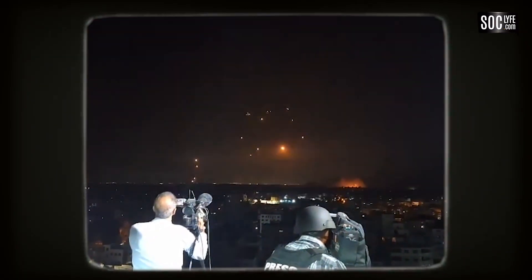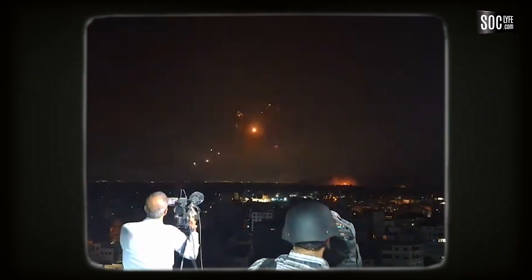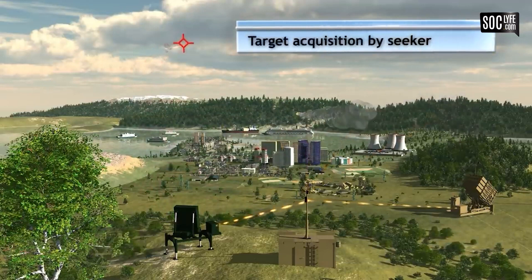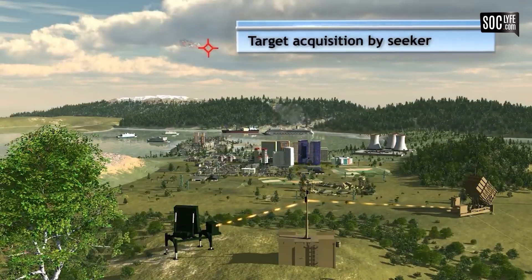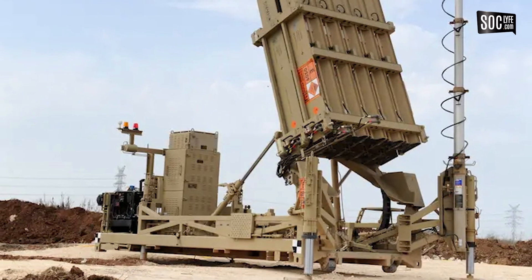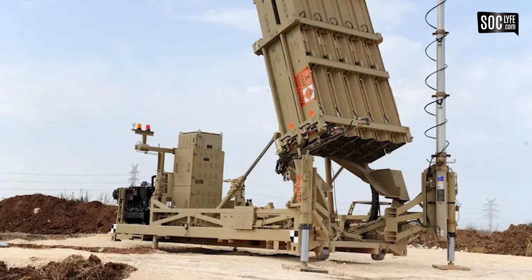Kementerian Pertahanan Israel mengklaim sistem ini mampu menangani berbagai ancaman secara bersamaan dengan tingkat keberhasilan hingga 90%. Iron Dome dikembangkan oleh Rafael Advanced Defense System milik Israel dengan dukungan Amerika Serikat untuk melawan ancaman seperti rudal, roket, mortar, dan pesawat tak berawak.